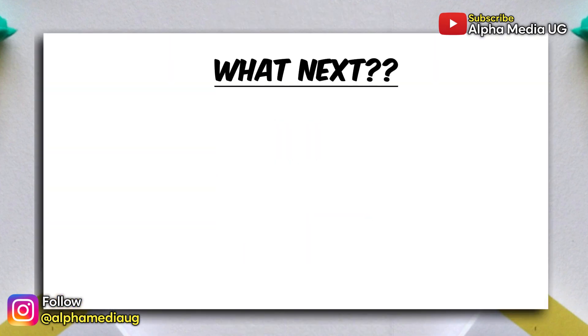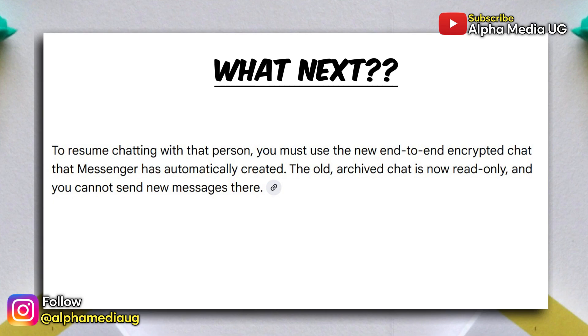So this now leaves us with two options. The first option is the obvious one, which is for you to switch to the end-to-end encrypted conversation, which is now the only active thread.